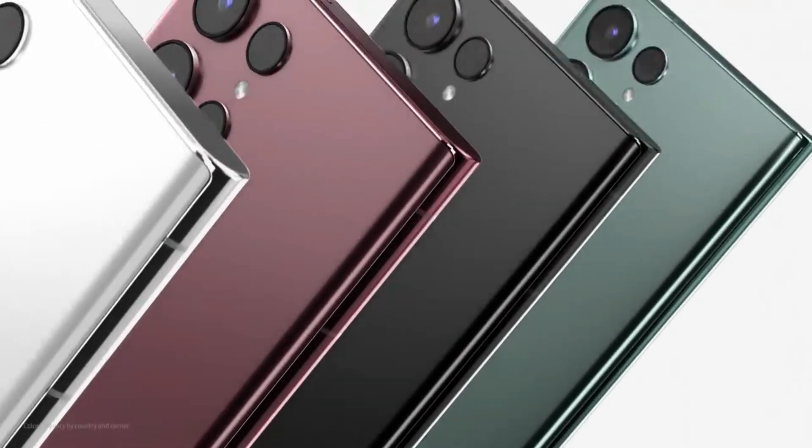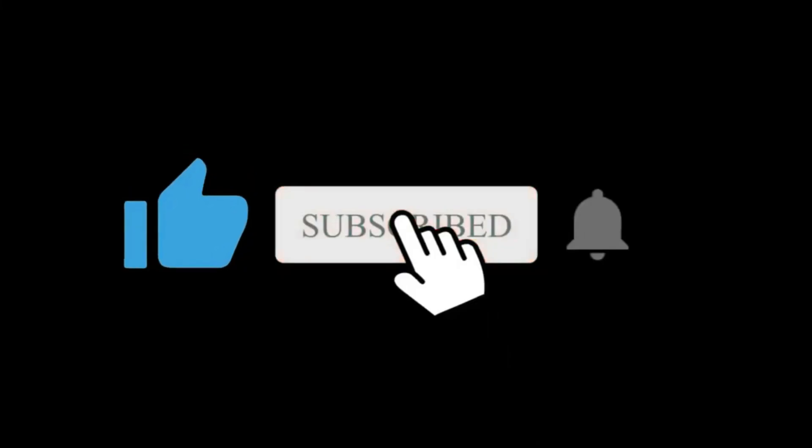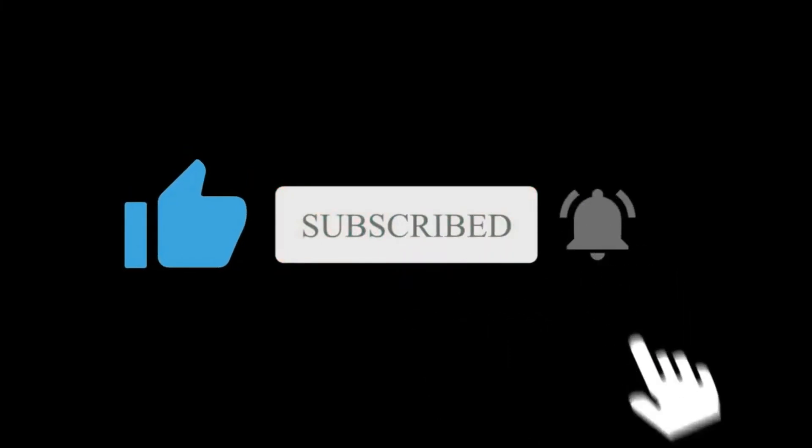Now guys, what are your thoughts about the S23 Ultra? Let me know in the comments section. Like and subscribe if you enjoyed our video. I will see you in the next one.